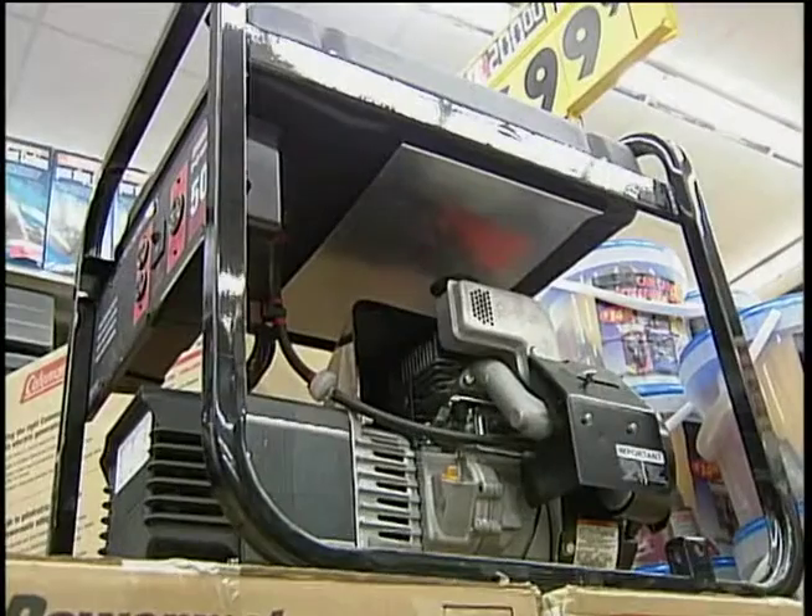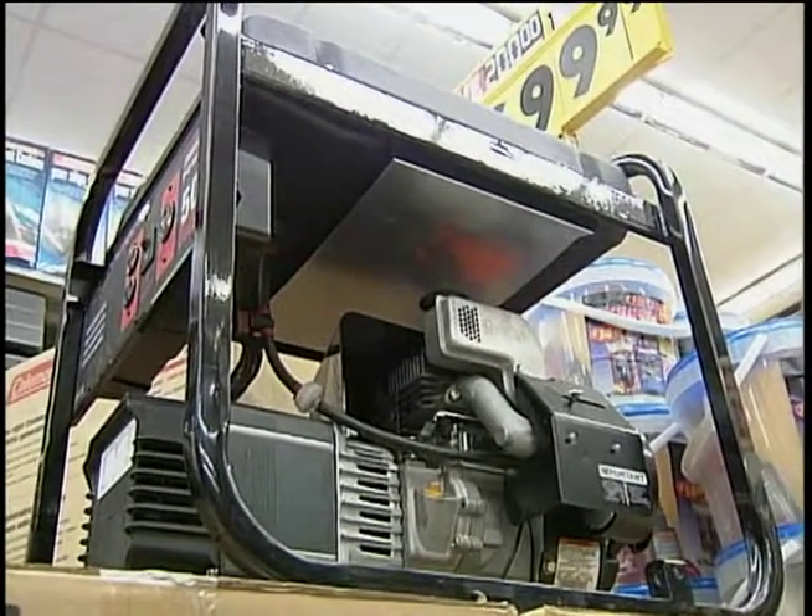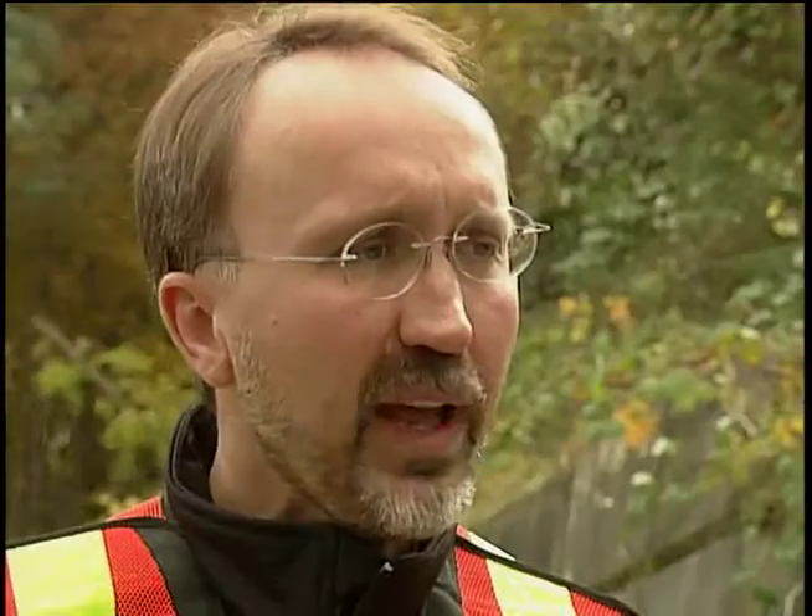Ted Olenek from BC Hydro offers advice for people who want to install whole house generators. If people have a home generator and want to wire it into their home system, they need to have an electrical inspector look at it. It has to have a CSA-approved transfer switch. They can plug appliances directly into the generator, but if they want to wire it into the system, it needs proper approval.